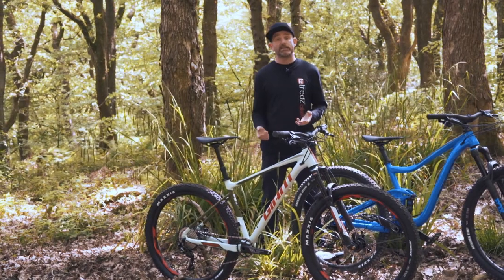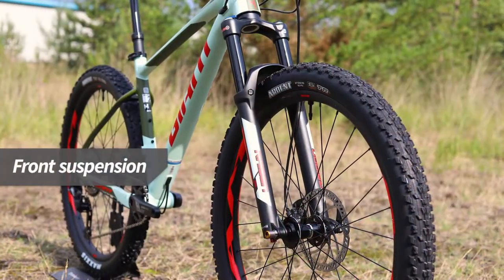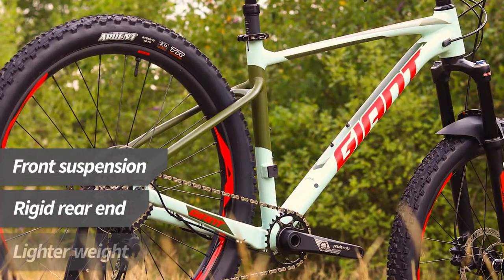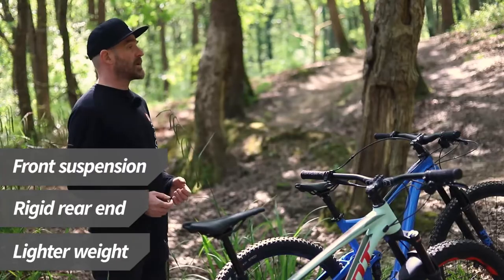Hardtails are the simplest and most affordable type of mountain bike. They have a suspension fork on the front to smooth the bumps in the trail, but the rear wheel is attached rigidly to the frame. A hardtail will be lighter than a similarly priced full suspension bike.